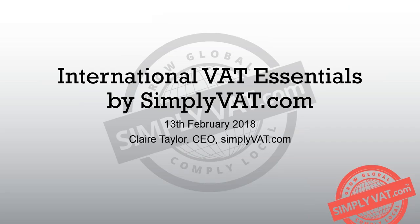Thank you very much for having me. Hi, everyone. Thanks for your time this afternoon. At SimplyVAT, we provide international VAT compliance services, and I'm here today to give you information on what you might need to know about the rules and regulations surrounding VAT when you're trading internationally.